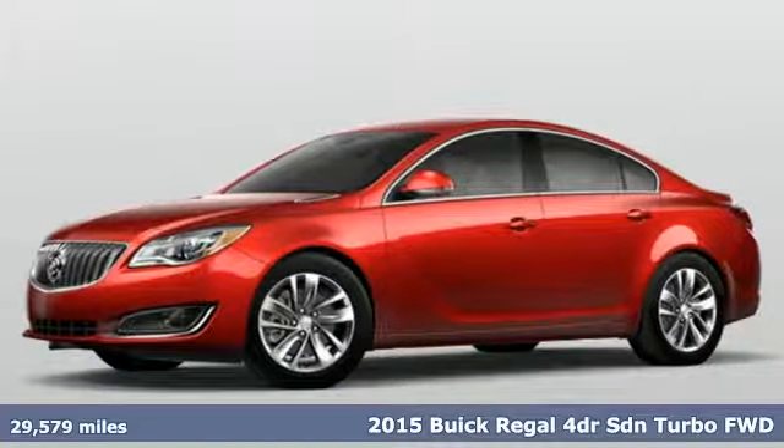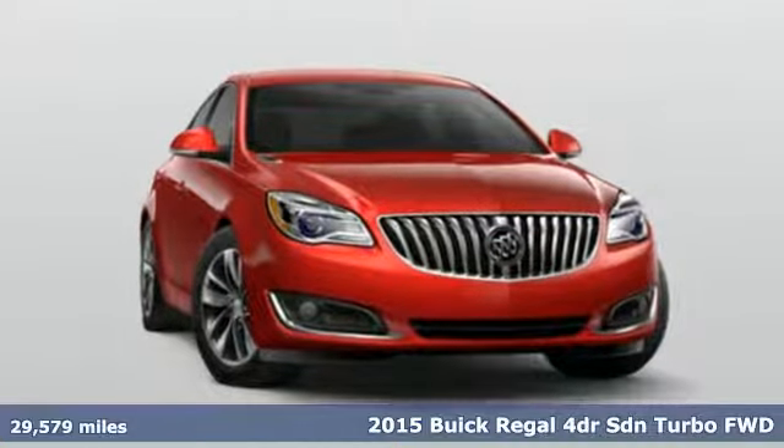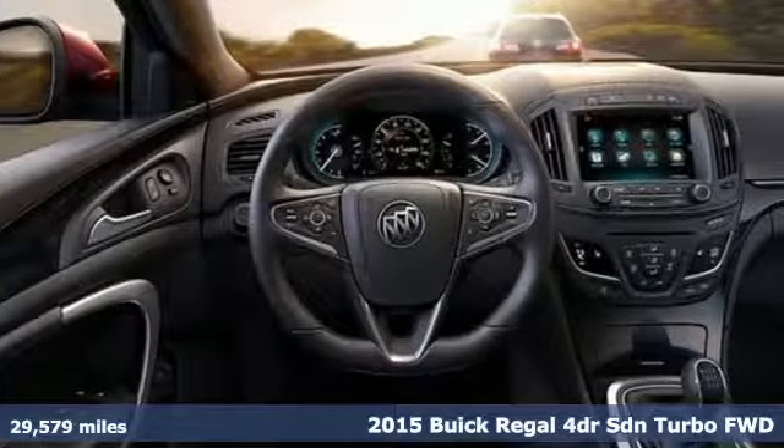It's a 2015 Buick Regal. Buick, expect more than you'd imagine. And get ready for an impressive combination of features.